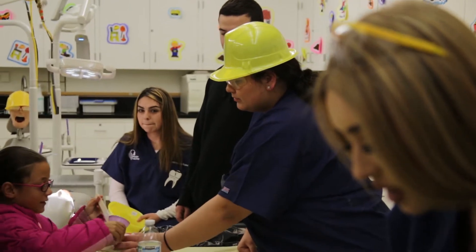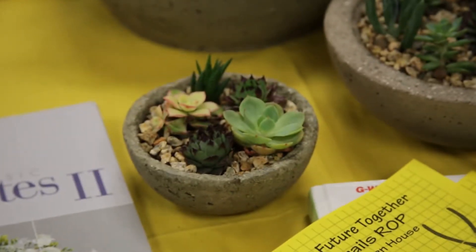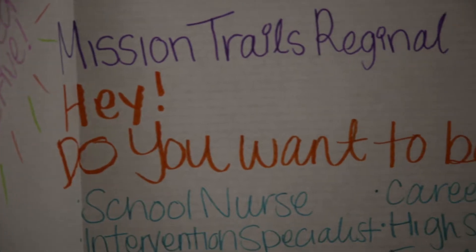This is the ROP Open House. It's an annual event where everybody gets to showcase their classes. There are a lot of classes at various campuses, like Alvarez for example, and they all come here so members of the community, various students, and parents can come and see everything that we offer.